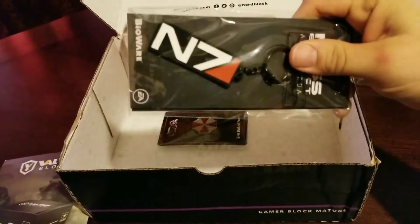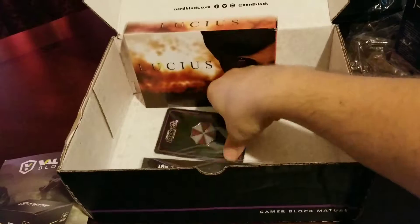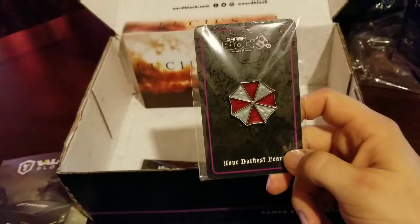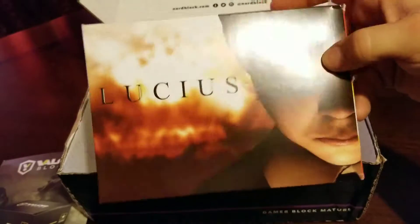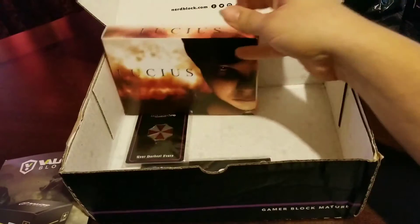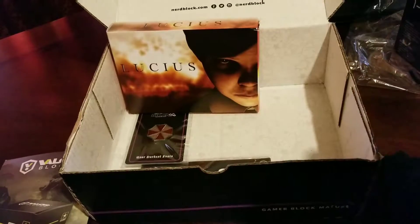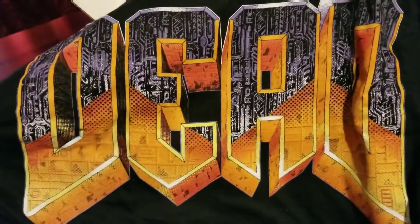So we got the keychains from Mass Effect, which I don't mind. Pins I really don't care for anymore - kids might like them. This game I will definitely try, it looks creepy. And my Doom shirt - that I like.